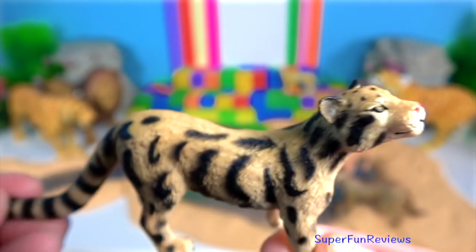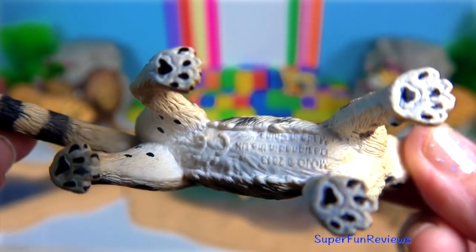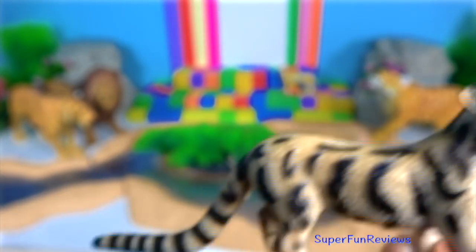The clouded leopard. It has rather short limbs compared to other big cats. Its hind limbs are longer than its front limbs to allow for increased jumping and leaping capabilities.